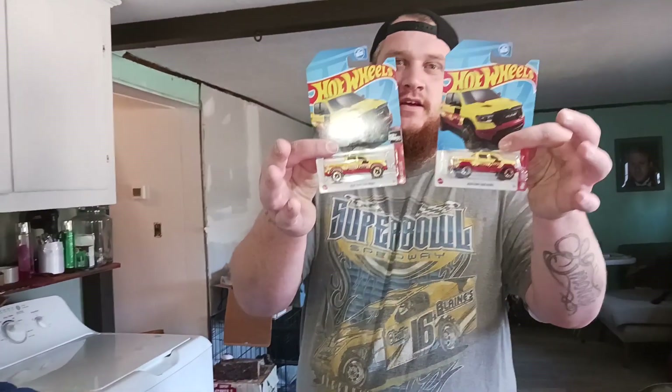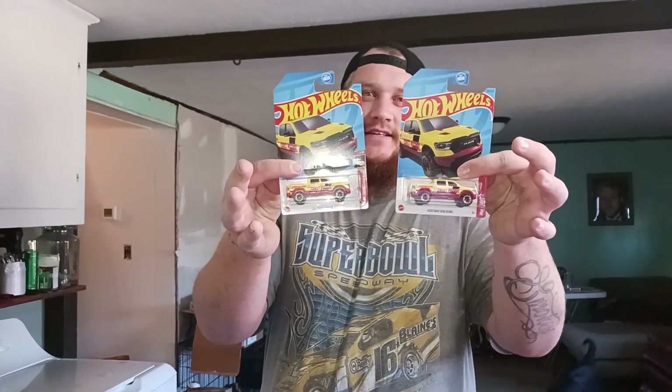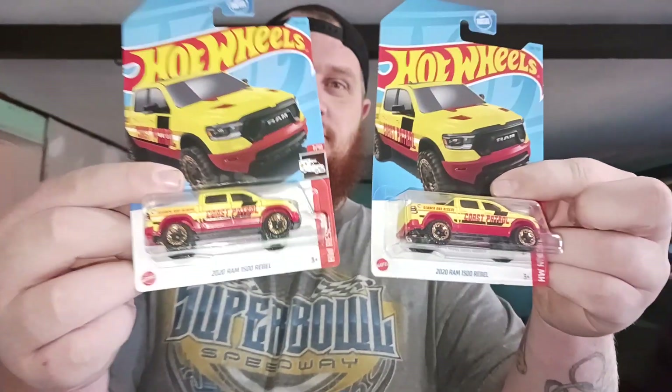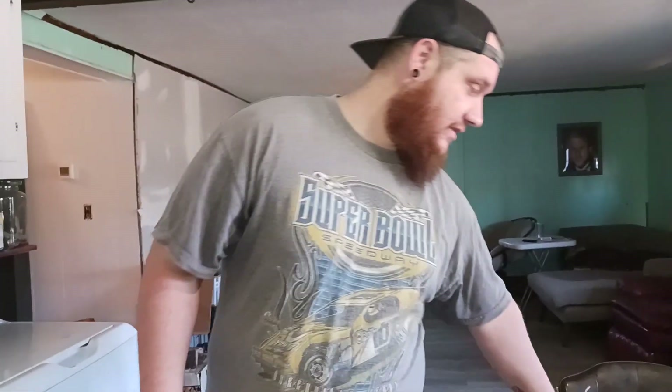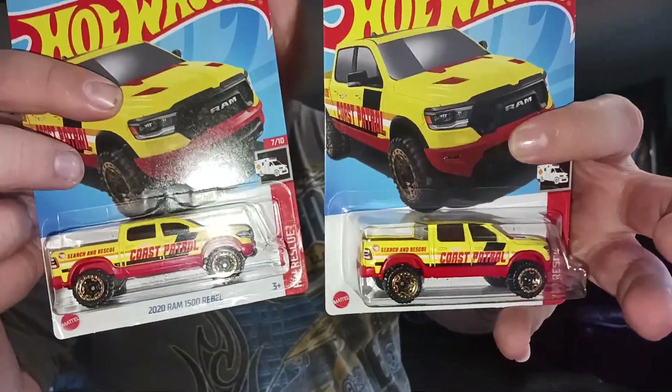All right guys, the 2020 Dodge Ram treasure hunt giveaway — we're doing two people getting more, so we're going to extend it for two more weeks, just to let a couple more people get in. Right now we have three official entries. If you want to figure out how to enter, make sure to go back and look for the video — in that video it'll tell you. Don't miss out on your chance to get a free treasure hunt.